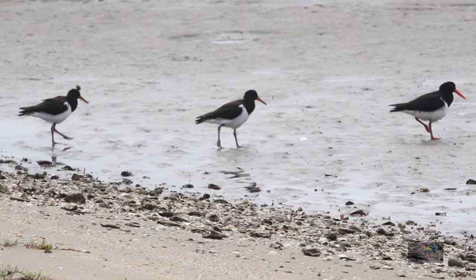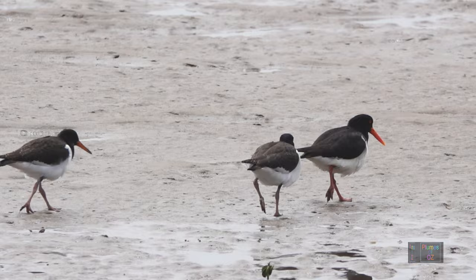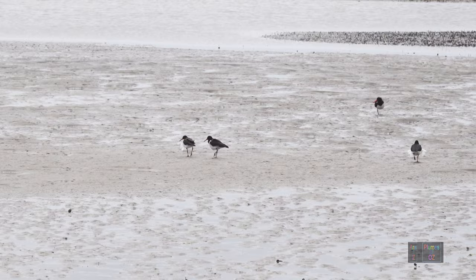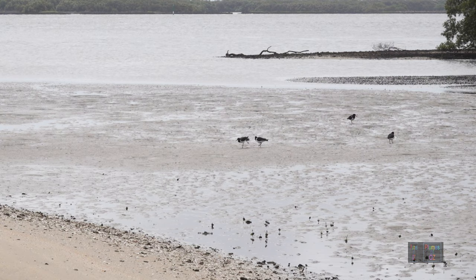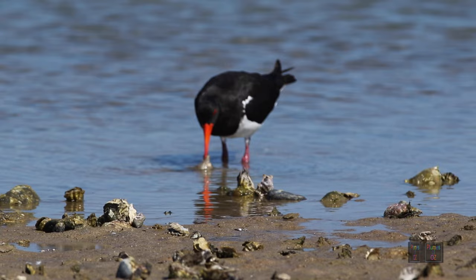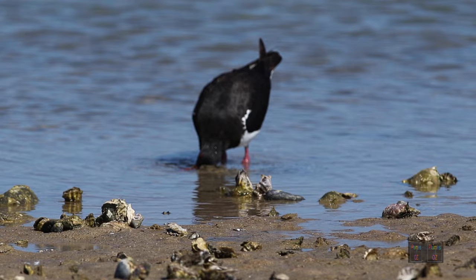As the birds mature, the adults will take them out onto the mud banks to learn how to probe for worms and oysters. Here on this estuarine coastal area there are oyster beds, and these bivalves are the delicacy. Watch as this oyster catcher completely submerges its head under the water, prizes open the bivalve, then devours the oyster — all without vision. Such an amazing bird.